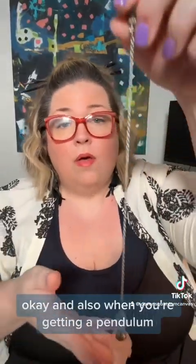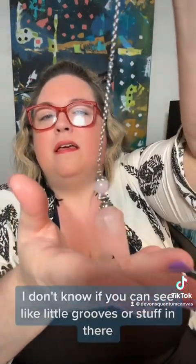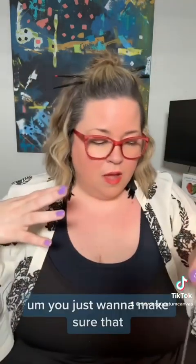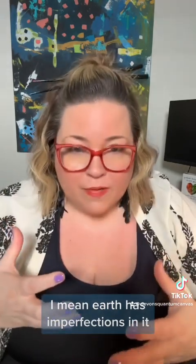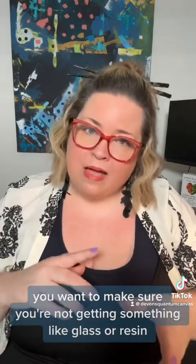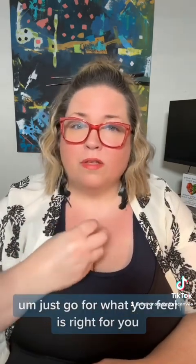When you're getting a pendulum, make sure you check for imperfections — like little grooves or inconsistencies. This is rose quartz. Earth has imperfections and that's the beauty of nature. You want to make sure you're not getting something like glass or resin. You can even go for metals. You can go online — I love Raven's Collections on Etsy, or Designs by Imogen. You can even get them off Amazon. Just go for what you feel is right for you.